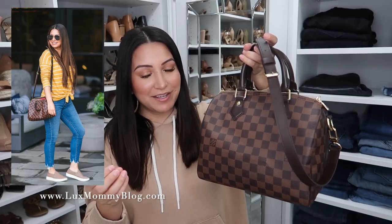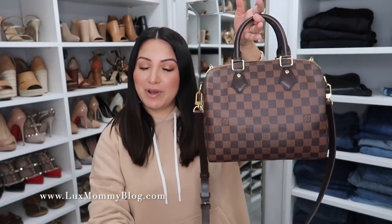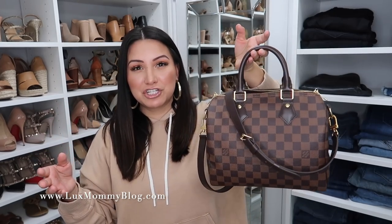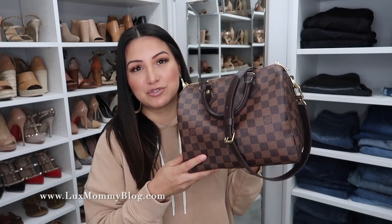My next handbag is a Speedy Bandolier in the 25 size — this is the only 25 size that I have. Even though you do have the option to carry this one handheld, I primarily wear this one crossbody, though every once in a while I do use it as a crook of the arm bag. This one in the Damier Ebene is very worry-free — that's the reason I decided to get the Damier versus the monogram, since the monogram would have been all untreated leather. I have considered getting the bandolier in the 25 monogram recently. Of course, if you are wanting a Speedy but you want more of the practicality of a crossbody option, I definitely recommend the bandolier, and I personally prefer it in the 25 size.